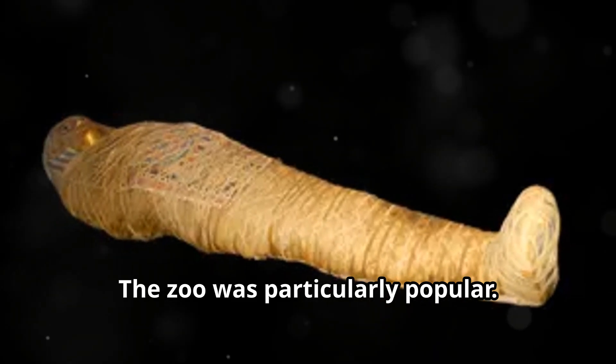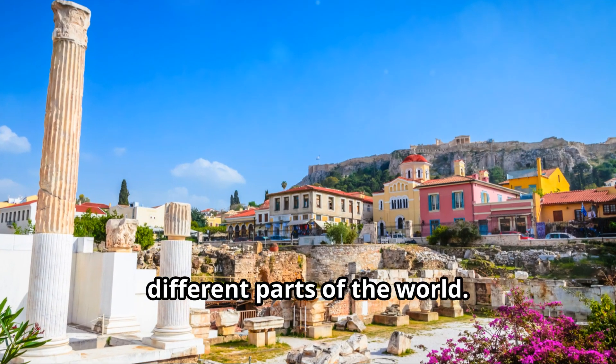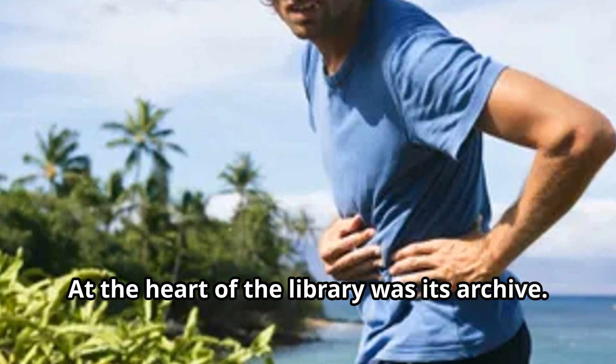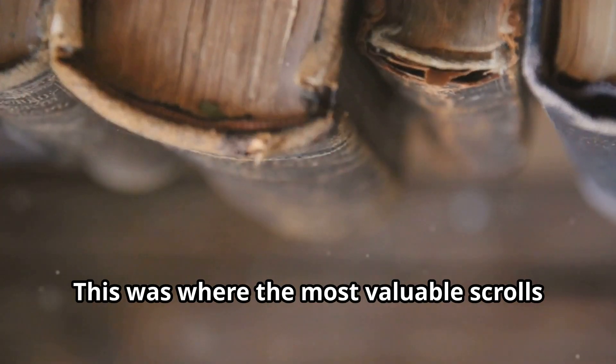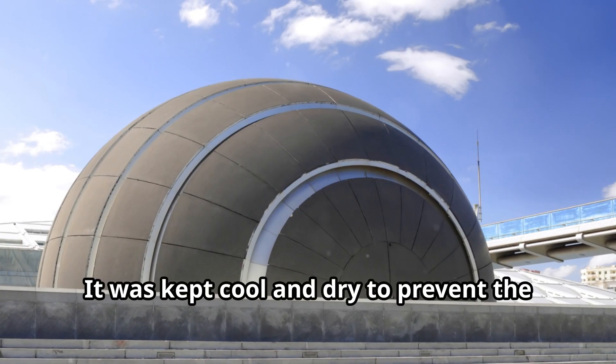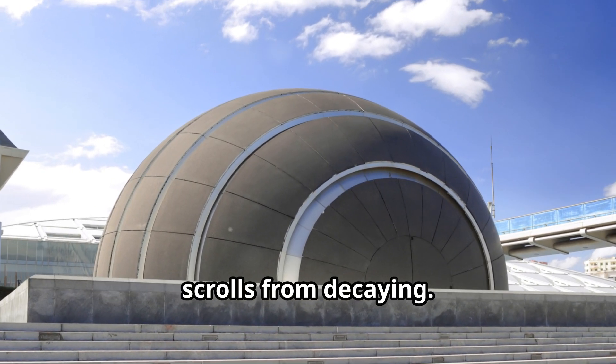The zoo was particularly popular — it allowed scholars to study animals from different parts of the world. At the heart of the library was its archive, where the most valuable scrolls were kept. The archive was carefully designed to protect the scrolls from damage, kept cool and dry to prevent them from decaying.